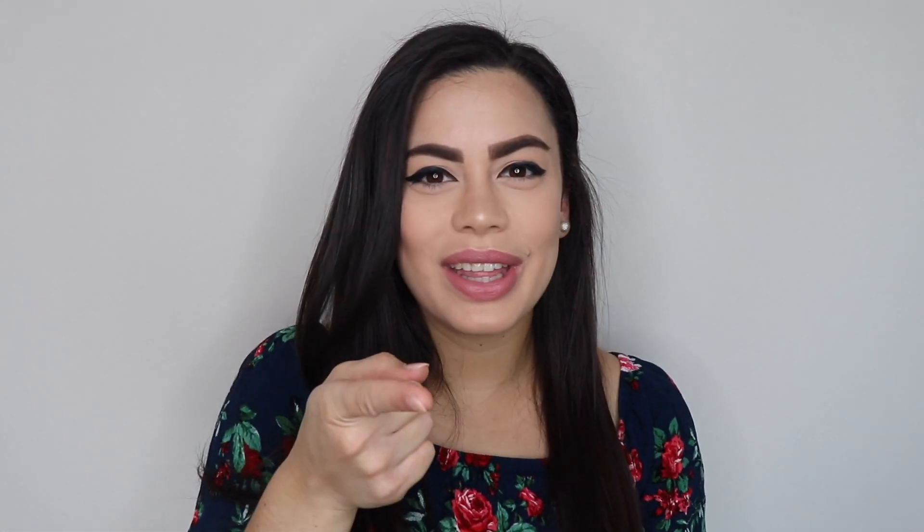Hello guys, welcome back to my channel! If you're new, hit the subscribe button. I've been wanting to change my closet, upgrade it, get new clothes, and change my style a little bit. I've been wanting to go shopping for a long time and I finally got the time to do it, so I'm going to be showing you what I got.